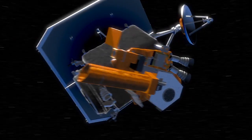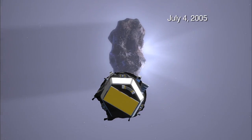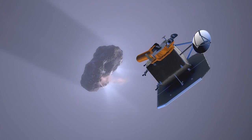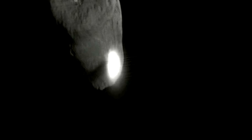The Deep Impact mission was a mission to Comet Temple 1 to deliver an impactor in 2005. The instruments on the Deep Impact spacecraft were designed to be diagnostic in a flyby of a comet. We got some fascinating results from Comet Temple 1, but once we got past Temple 1,